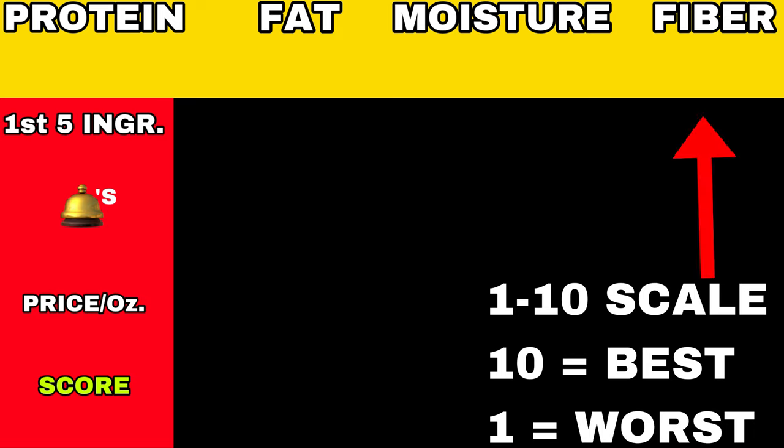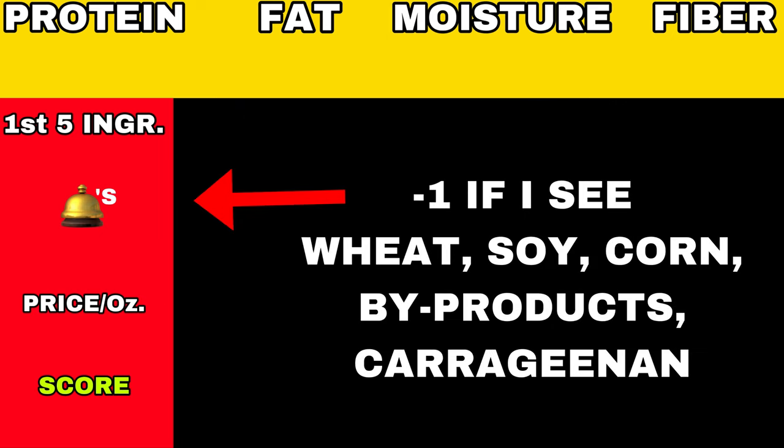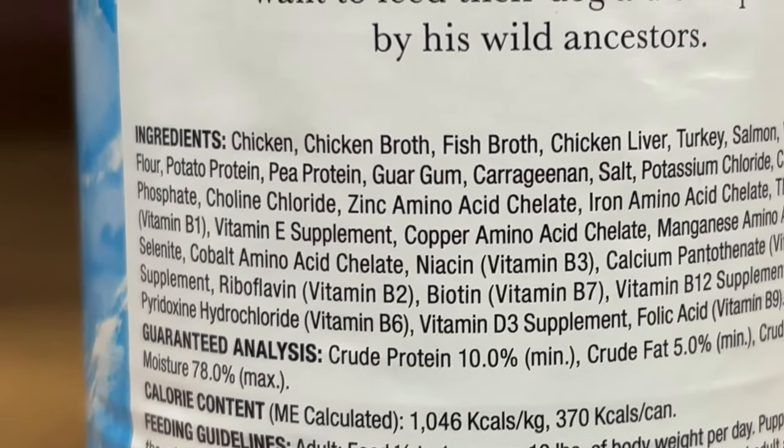Let's go over the scale in this video. We're going to be covering fiber, moisture, fat, and protein — each getting a grade from one to ten, with one being the worst and ten being the best. Same with the first five ingredients, and the dings get a negative score. We'll also evaluate by price per ounce for a total final score.